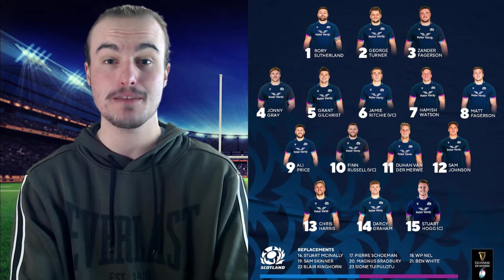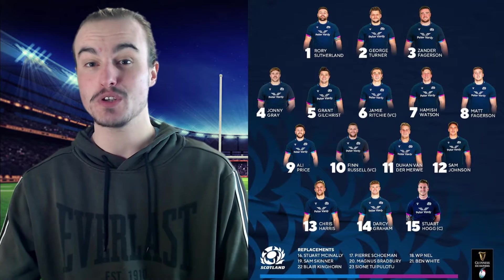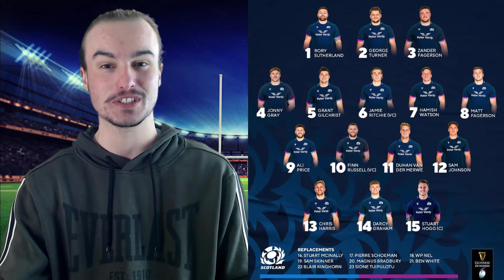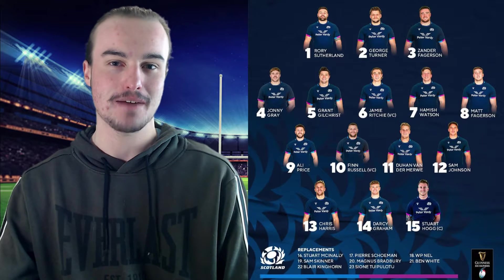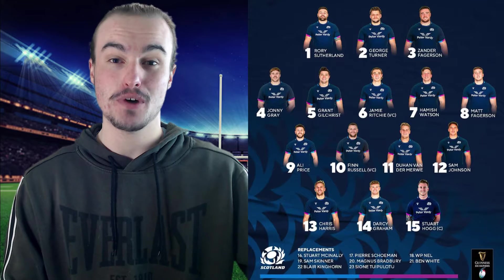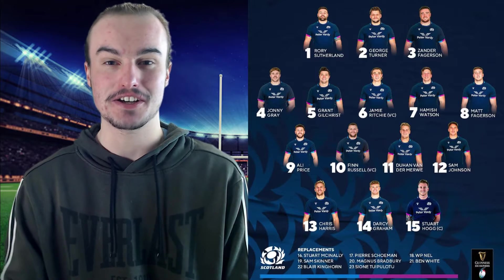Now looking through at the backs, number nine, Ali Price, and number ten, Finn Russell. Now this will actually be the first time in the Six Nations that we are seeing the captain is not the fly half. Finn Russell is not going to be the captain for this game, although they probably do have a good reason for that, as they have already given the captaincy to someone else in that Scottish lineup. Number eleven, it is going to be Duhan van der Merwe. At number twelve, Sam Johnson, and number thirteen, Mr. Consistency, Chris Harris, is going to be in that centre combo as well.